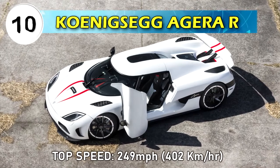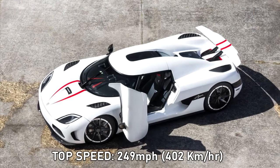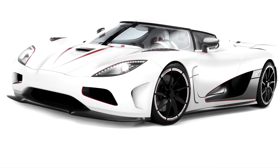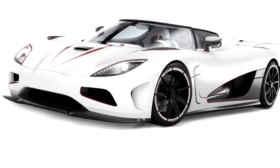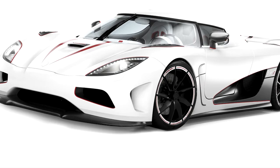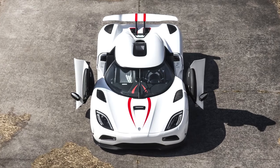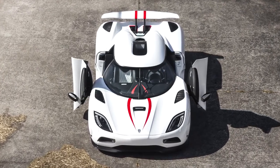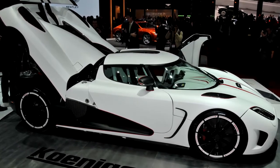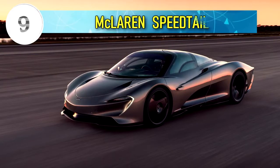Number 10: Koenigsegg Agera R, top speed 249 miles per hour or 402 kilometers per hour. The Koenigsegg Agera R was produced from 2011 to 2013 and is the successor to the Koenigsegg CC series. It can deliver up to 1140 horsepower, although the Agera R has a theoretical top speed of 273 miles per hour or 440 kilometers per hour, it was not verified or proven officially.